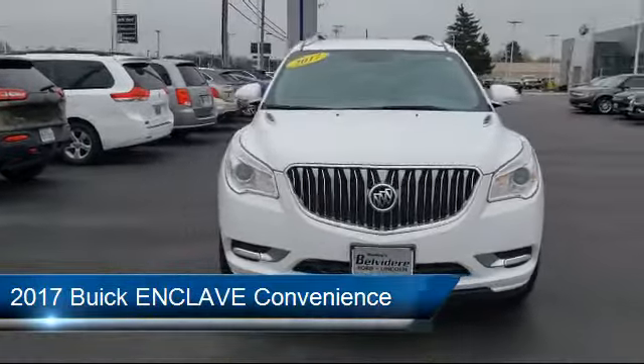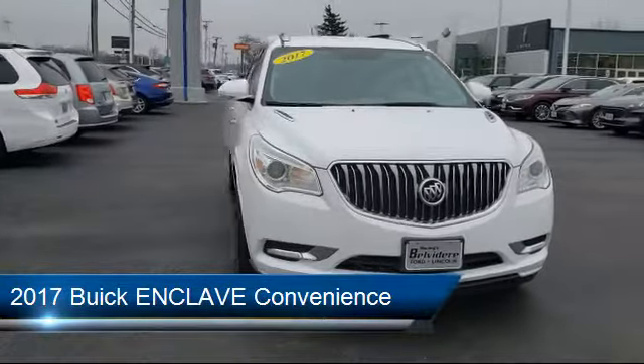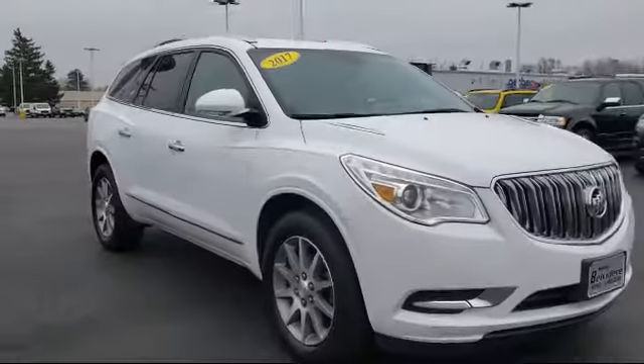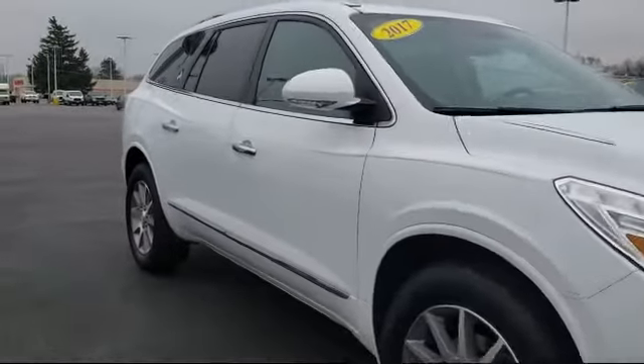It comes equipped with a Rear Spoiler, Leather Wrapped Steering Wheel, Third Row Seating, Electronic Stability Control, and Sirius XM Satellite Radio.